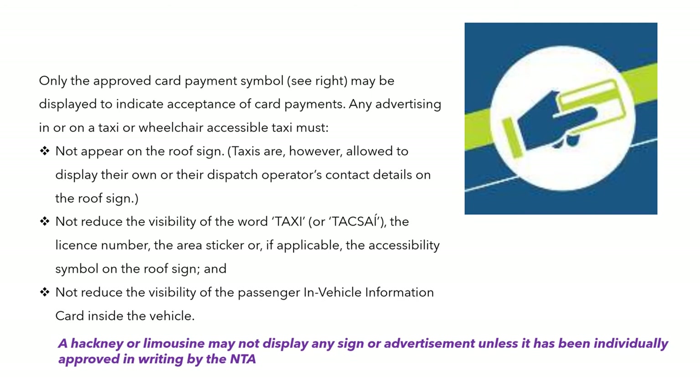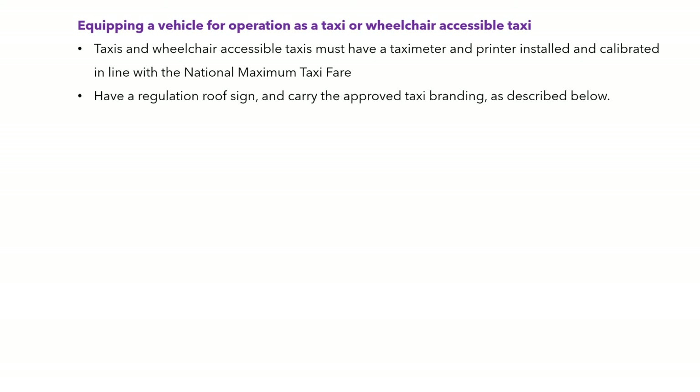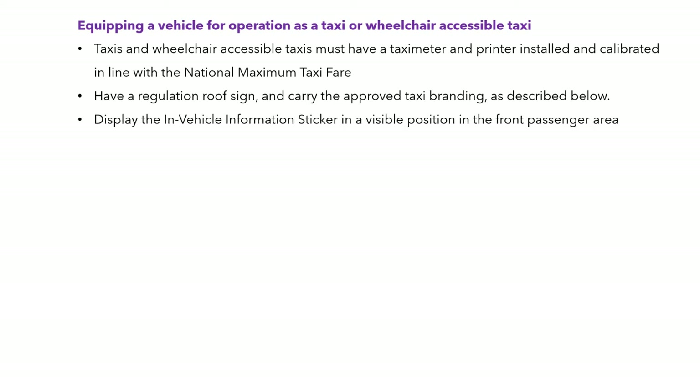A hackney or limousine may not display any sign or advertisement unless it has been approved by the NTA. When equipping a vehicle for operation as a taxi or wheelchair taxi, they must have the taxi meter and printer installed and calibrated in line with the national maximum taxi fare, the regulation roof sign, carry the approved taxi branding, and display the in-vehicle information sticker in a visible position in the front passenger area.